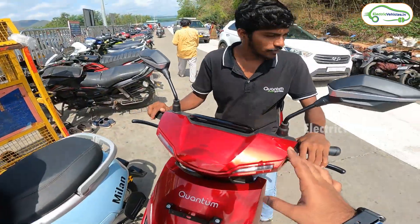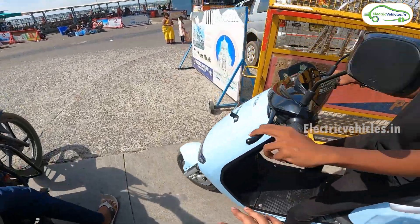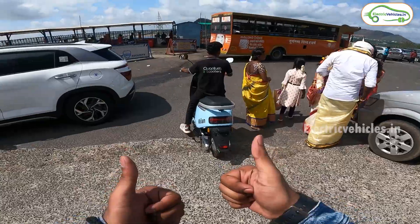Successfully, all 3 models climbed this ghat road. Mission Kanaka Durgamma ghat road finished successfully.